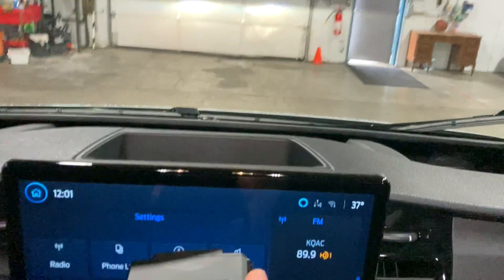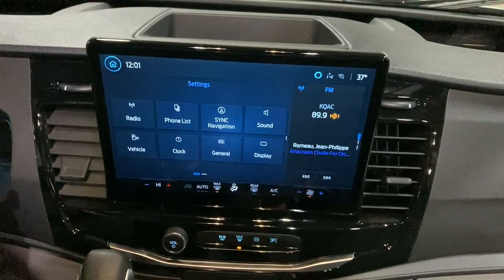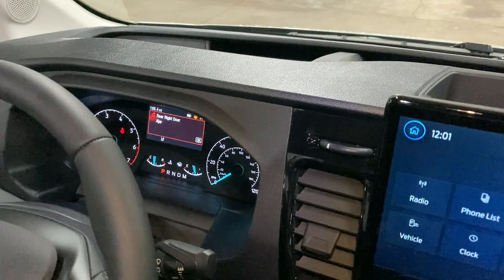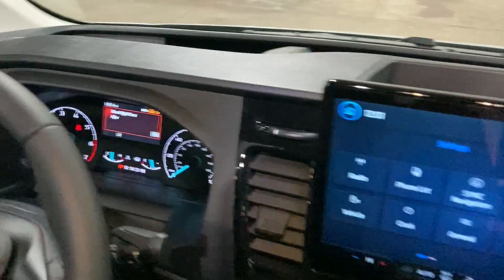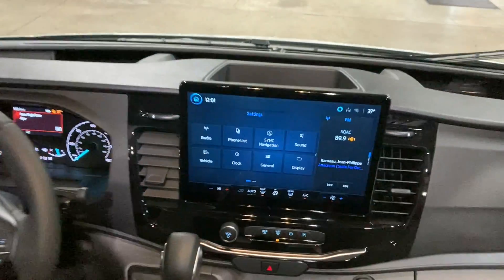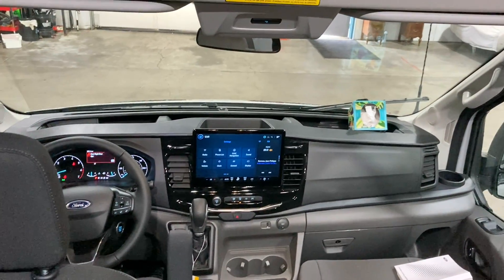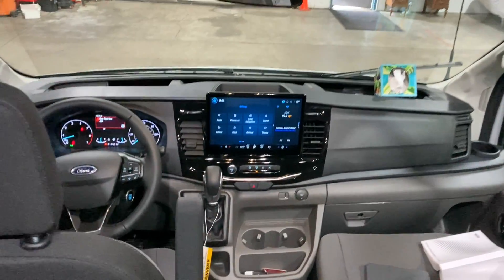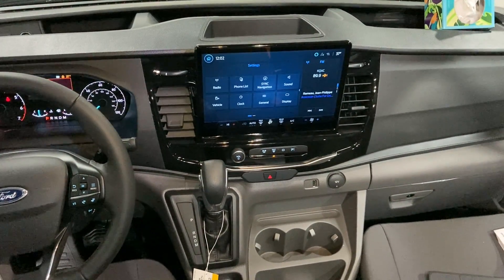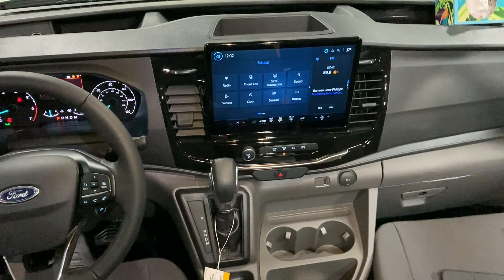We've got pretty much the same thing coming out of the large infotainment screen and dashboard. You're going to have a lot of flicker from these as well, so this can really affect you on a long drive. You'll want to make sure there are ways to disable those screens or put a cover over them that reduces some of that blue light, and try to avoid long overnight trips with this kind of flashing light in front of you.